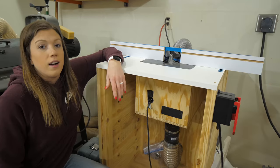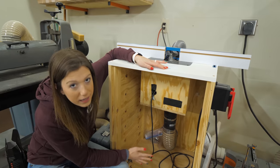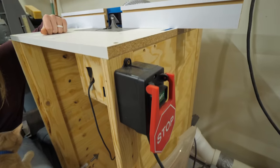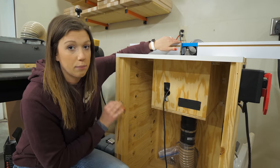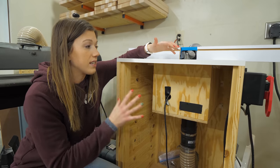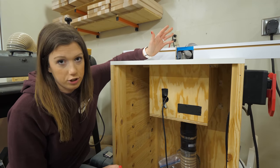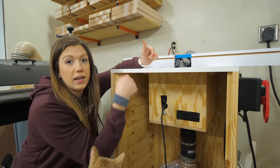This is our router table — it still needs a door, so ignore our embarrassing mess in there. We built a separate box to have our Bosch router sit in, and we've got our Kreg router lift attached with a nice fence. Since we make so many cutting and charcuterie boards, it's nice to have a designated area for smoothing edges and doing roundovers. The dust collection on it is actually fantastic — probably the best dust collection on any tool in this shop.